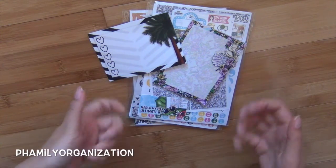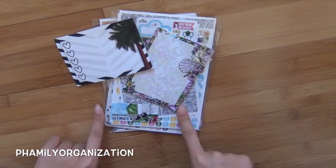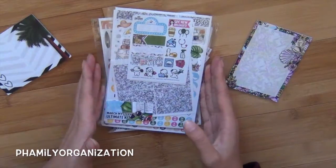Hey guys and welcome back to my channel. I'm going to be doing a subscription review on SPC's Ultimate Mystery Kit. So here we go.